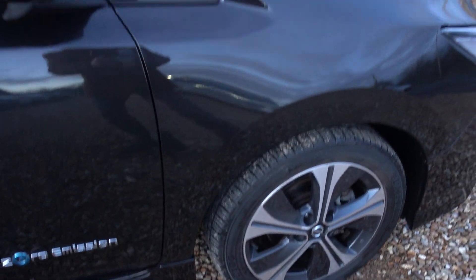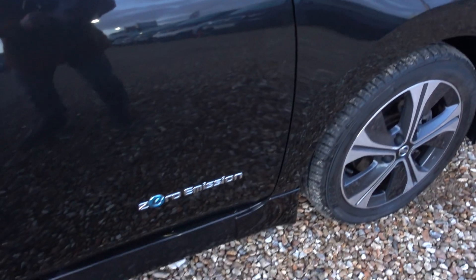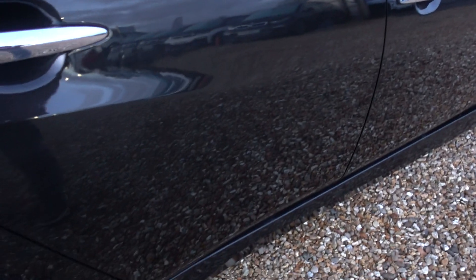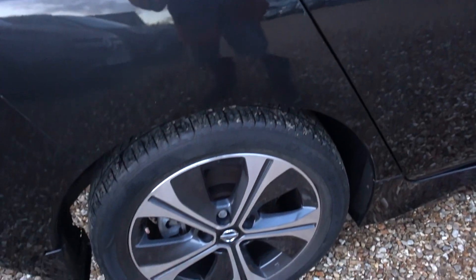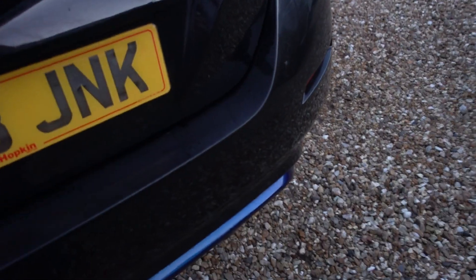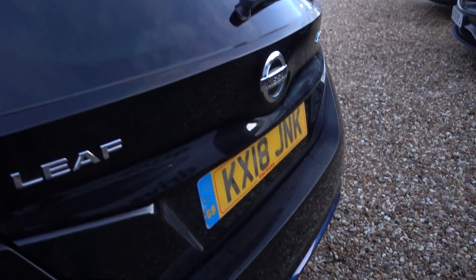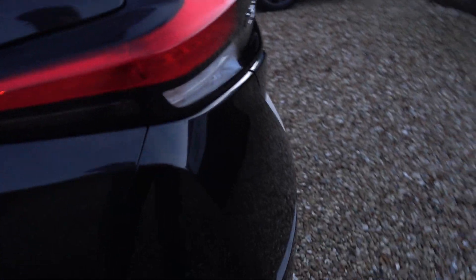I'm just going to go around the exterior now and point out any little marks there are. Overall it's very good. There's a couple of tiny little chip marks. There's a bit of condensation starting to cling onto the car — we've just dried it but it's starting to get cold, so all the moisture in the air is finding this car to cling to.